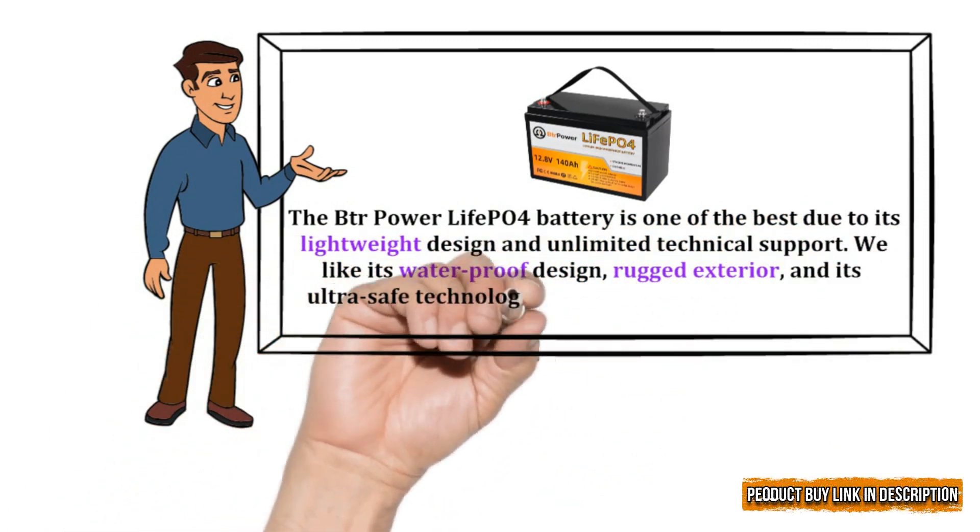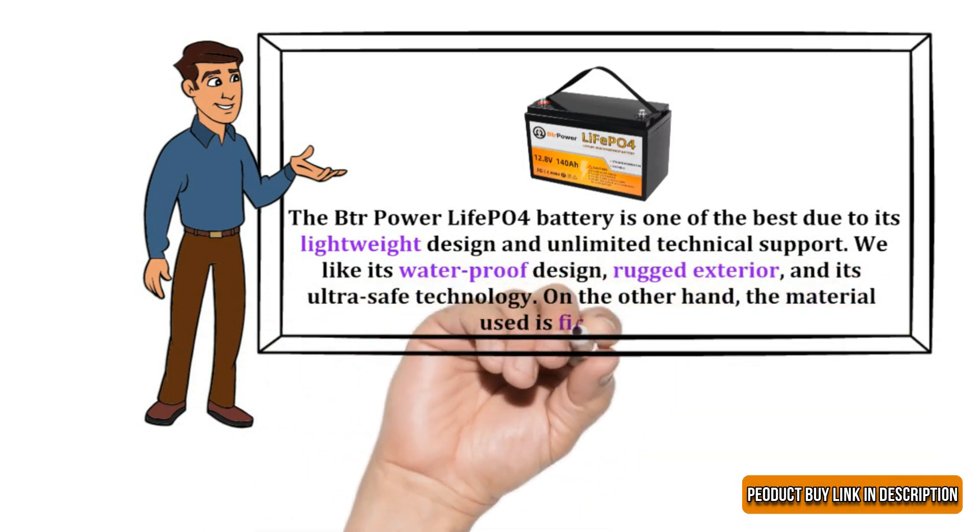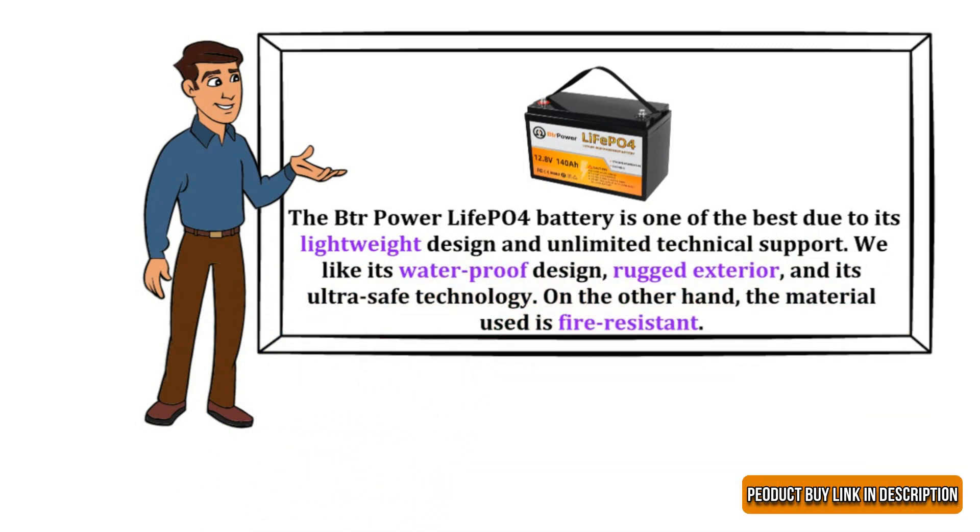Our recommendation: the BTR Powerlife LiFePO4 battery is one of the best due to its lightweight design and unlimited technical support. We appreciate its waterproof design, rugged exterior, and ultra-safe technology. The material used is fire resistant.